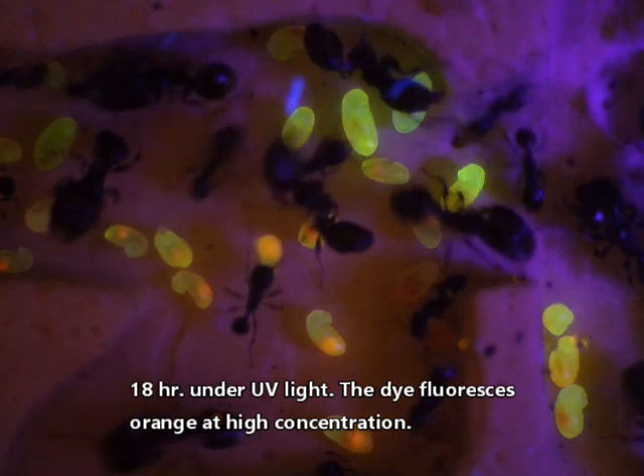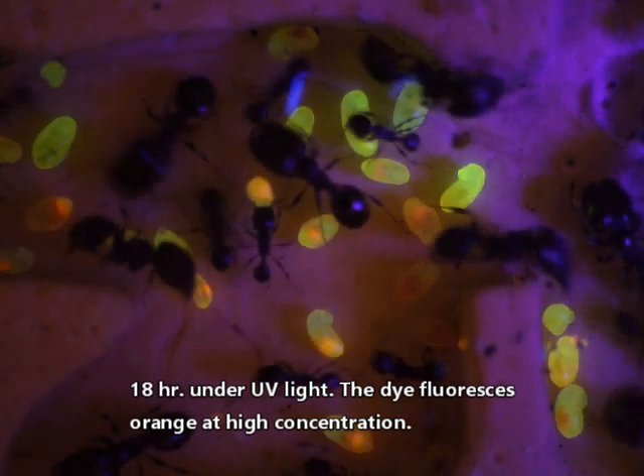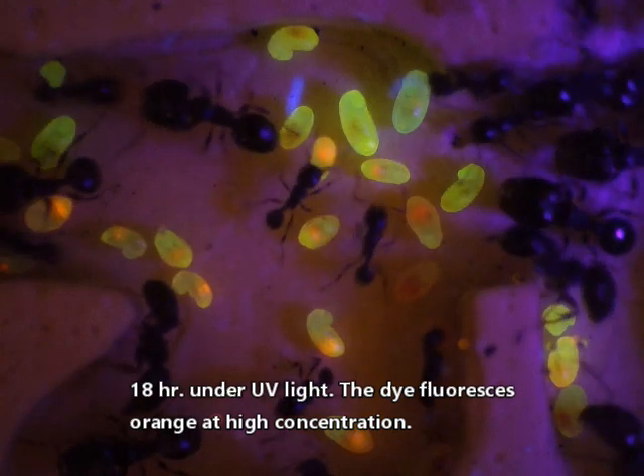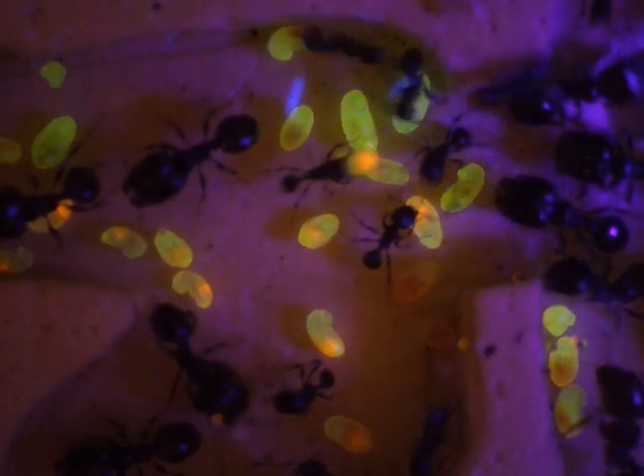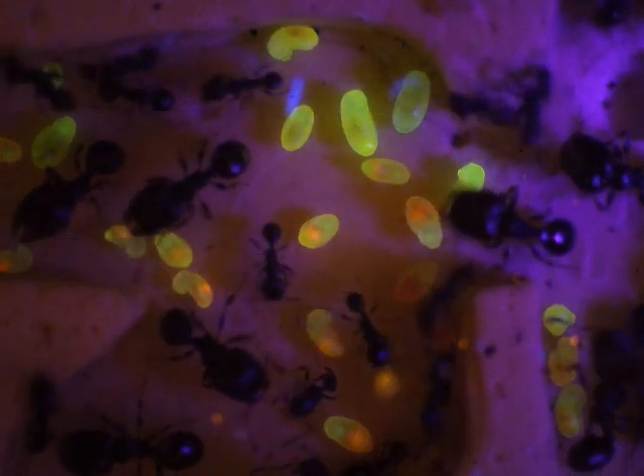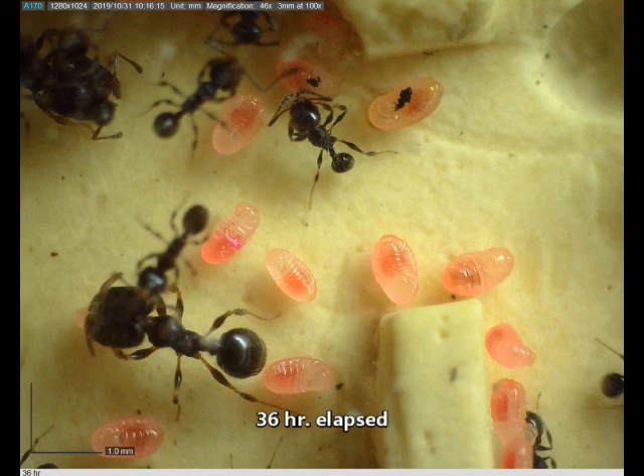Under UV light, the dye fluoresces orange at high concentration. Thirty-six hours elapsed.